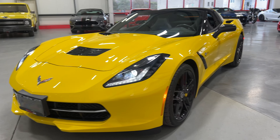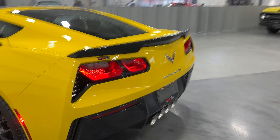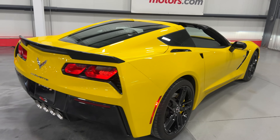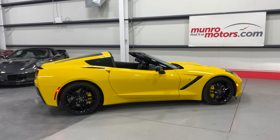Now we'll hop out with the engine running and have a look and listen. It's got a nice spark to it — sounds fantastic. Here at the front with the headlights on — sharp looking car. And there you have it: a 2015 Chevrolet Corvette Z51 2LT, available at MonroeMotors.com. Come on down and have a look at this one for yourself. We look forward to seeing you real soon.